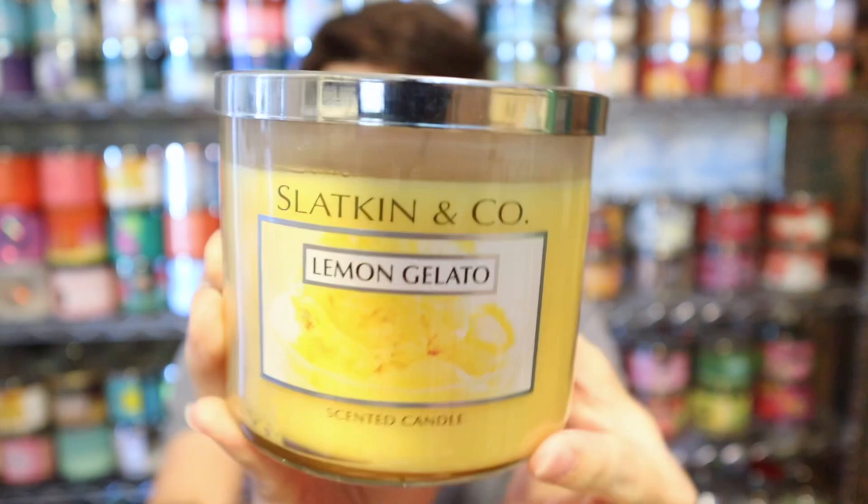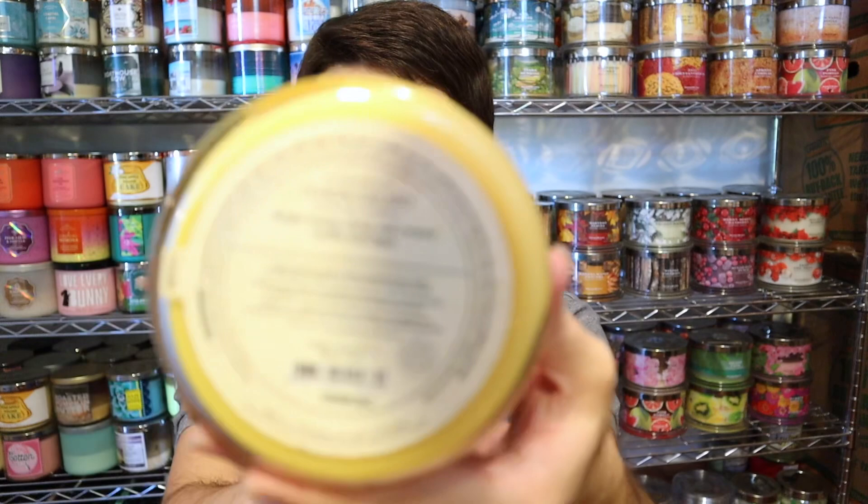If you were shopping at Bath & Body Works in the 2000s through early 2010s — up until 2012 — Slacken & Co was the actual candle brand there, and they created the three-wick candle we all know and love. They looked very much like the BBW candles with the chrome lid, a photo label, the three wicks, and a similar bottom label. Slacken & Co was phased out in 2012 and switched to the reintroduction of the White Barn brand as well as Bath & Body Works itself.